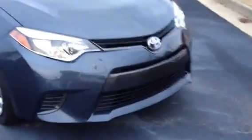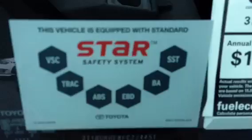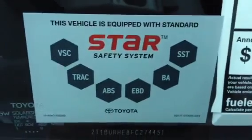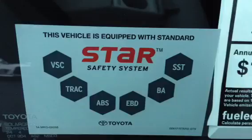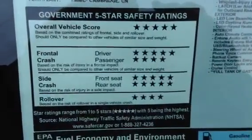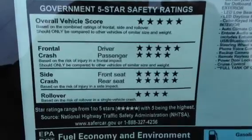It's in the gray color. You've got your daytime running lights on as you can see. This is a beautiful car. They lengthened these cars last year when they redesigned them — the 5.5 inches gives you the leg room of a Camry in the back seat. This vehicle is equipped with a standard Star Safety System. The government 5-star safety rating is a full 5-star overall vehicle score.